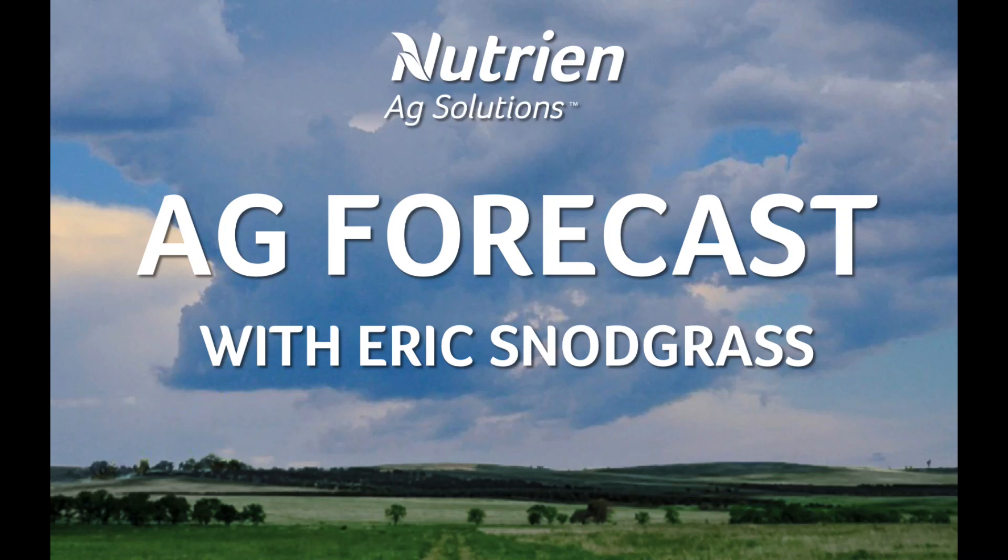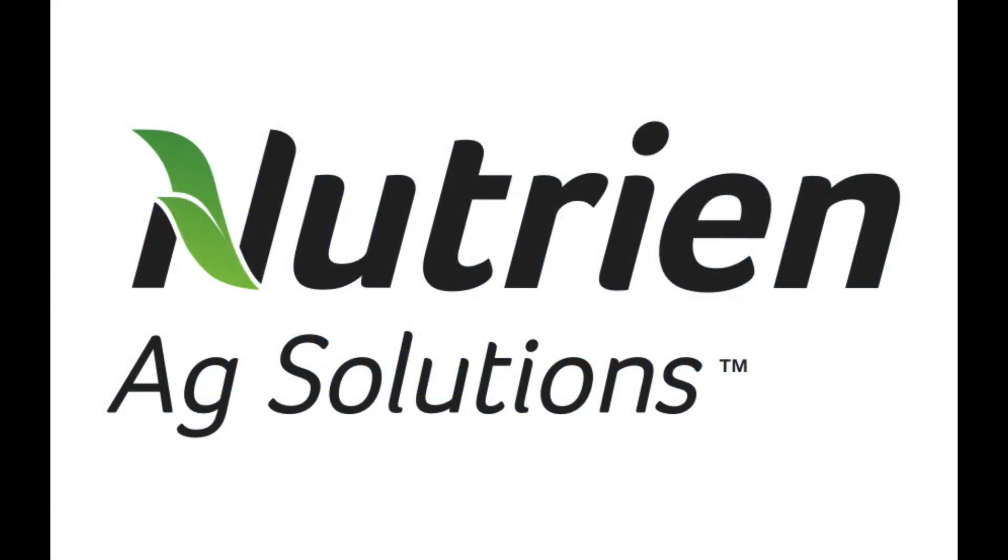Hello, I'm Eric Snodgrass, and thank you for watching this Ag Forecast for South America brought to you by Nutrien Ag Solutions.